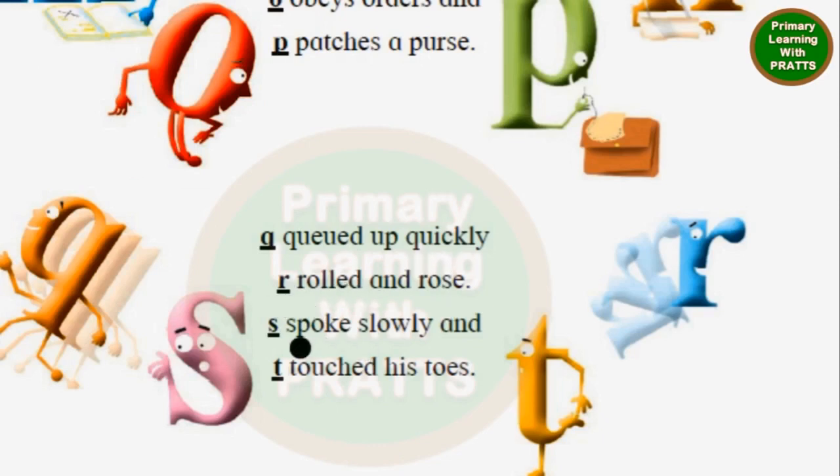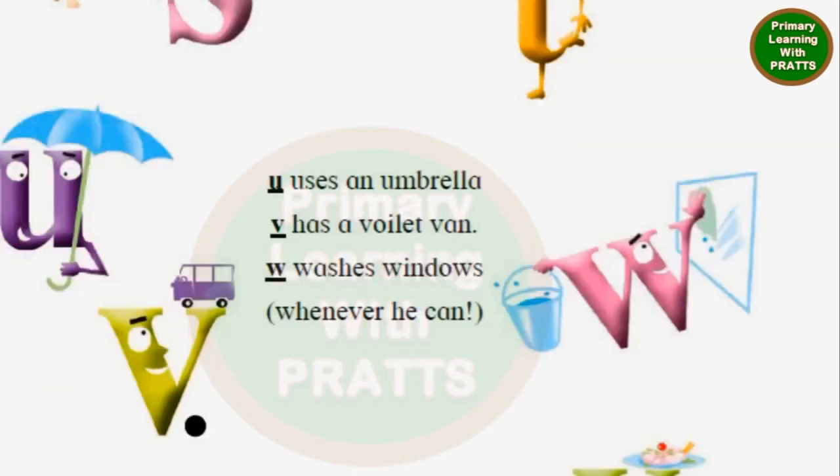R rolled and rose. S spoke slowly. T touched his toes. U uses an umbrella. V has a violet van. W washes windows whenever he can.